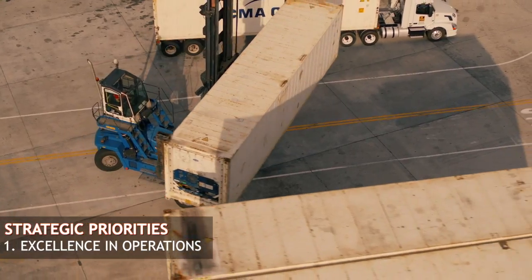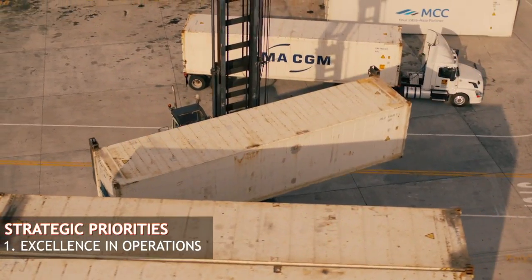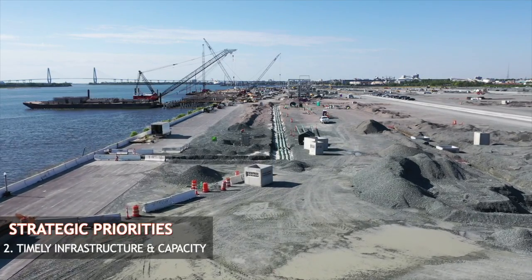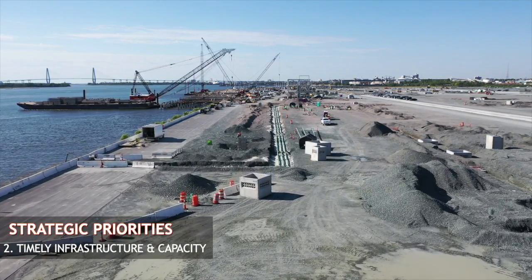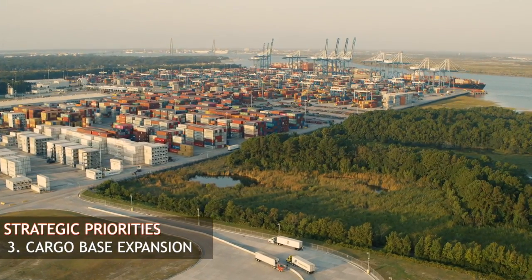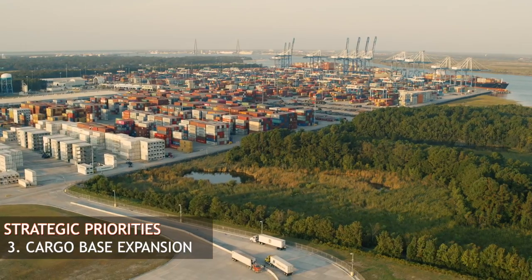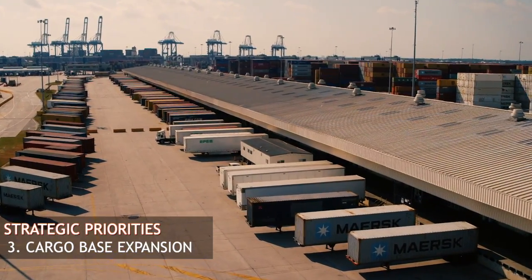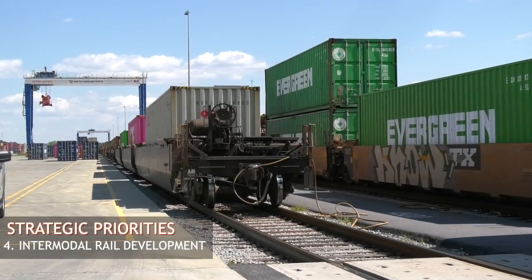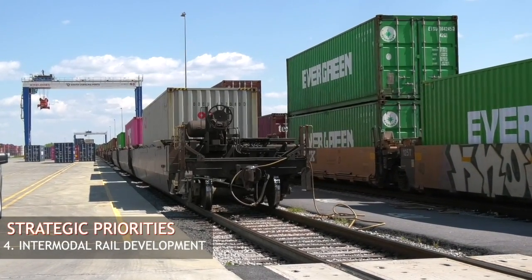We really focus on four things at the port. One is to make sure that our port works very well — by any objective standard our port is world-class in terms of performance. We build timely infrastructure, and we'll talk more about that in the context of the Leatherman Terminal. We grow our cargo base, starting with advanced manufacturing and now moving into retail and export translating business. And then we focus very much on growing rail.